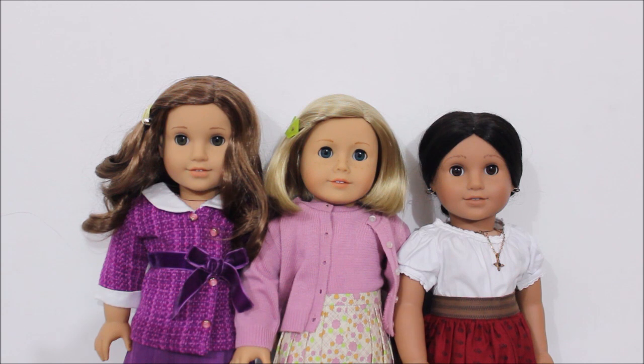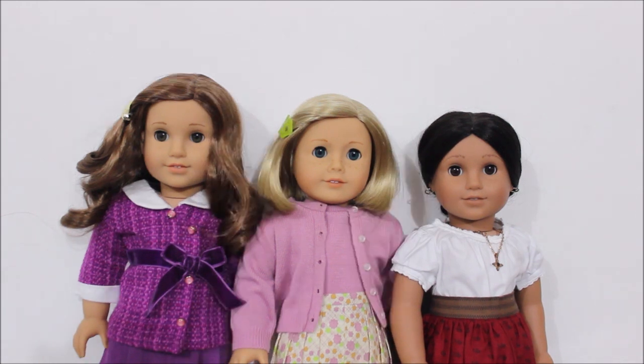Rebecca is a historical character from 1914 and she was a gift from my mom. She's the historical Rebecca, not the Be Forever Rebecca, but she's wearing the Be Forever outfit just because I really like the bright colors on her. She's one of my favorite characters from American Girl because I really relate to her story and I really like her time period. I think her collection is definitely one of my favorites. Another thing I really like about Rebecca is that she looks a lot like me when I was younger.